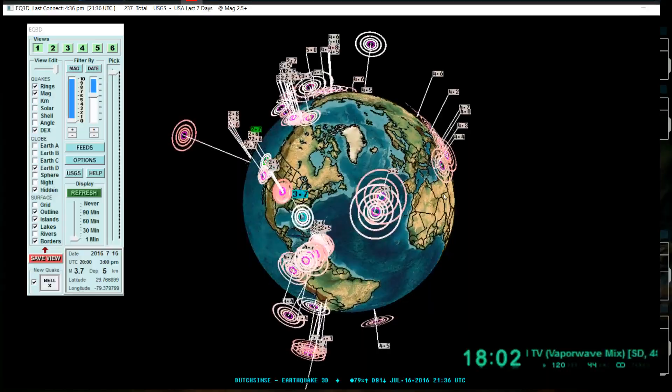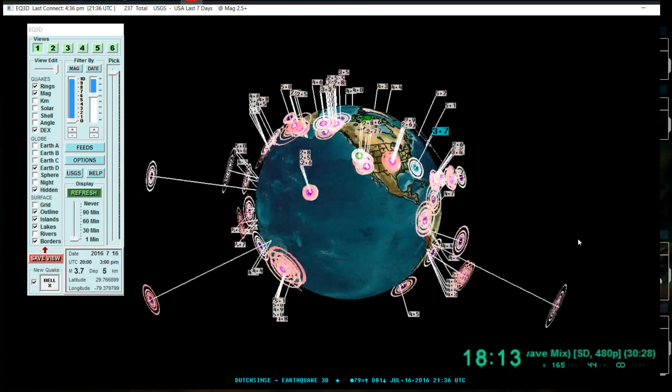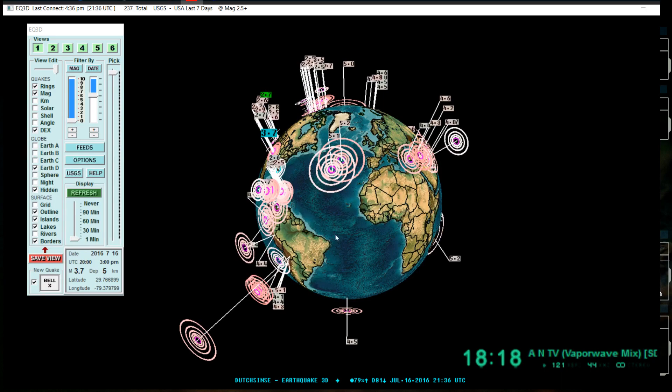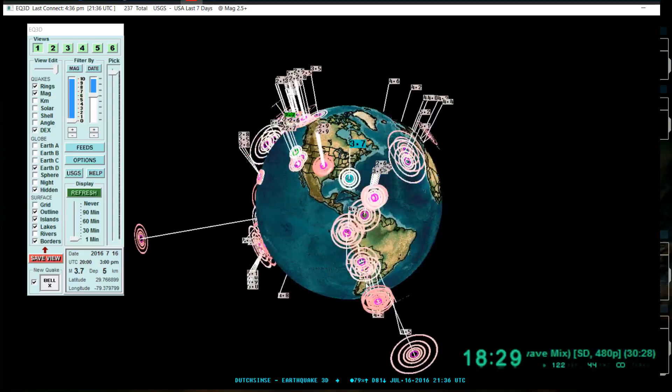Yesterday we saw it all go silent — maybe it switched over to the mid-Atlantic. If we started to see the mid-Atlantic swarm out like we normally see in the West Pacific, it would change the whole planet, change how earthquakes progress, and change whether the East Coast gets hit if the ridge started spreading.